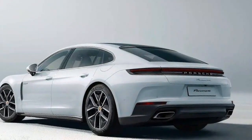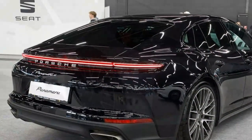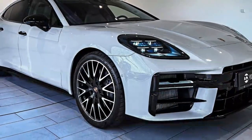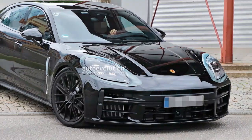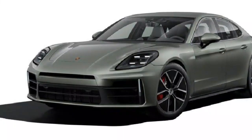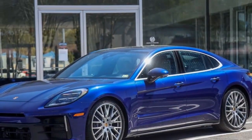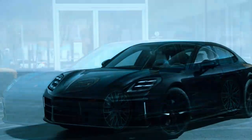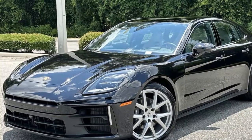The 2024 Porsche Panamera 4 offers an engaging blend of performance and luxury, embodying Porsche's signature driving dynamics while catering to a broader, more versatile role as a four-door grand tourer. Under the hood, it features a 2.9-liter twin-turbo V6 delivering 348 horsepower and 368 lb-ft of torque. This power is distributed to all four wheels via Porsche's all-wheel drive system, offering improved traction and stability, especially in less-than-ideal conditions. While these power figures are modest compared to some of Porsche's other models, the Panamera 4 still provides a zero-to-60 time of around 4.7 seconds — quick enough for most situations, though it doesn't have the outright punch of higher-performance models. The Panamera 4 excels in its ability to offer smooth, responsive power delivery, ensuring a refined and comfortable drive during daily commutes, while still being capable of spirited performance when desired.